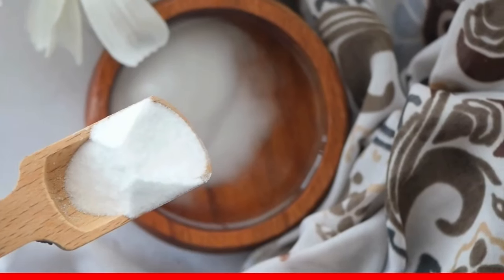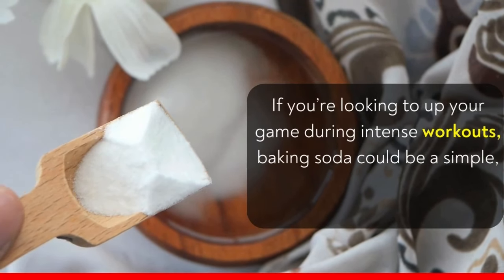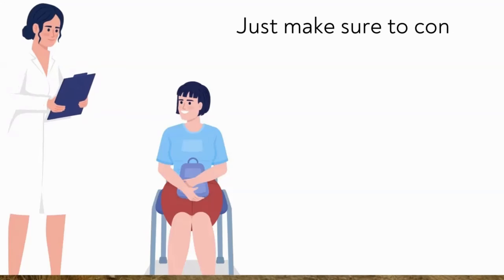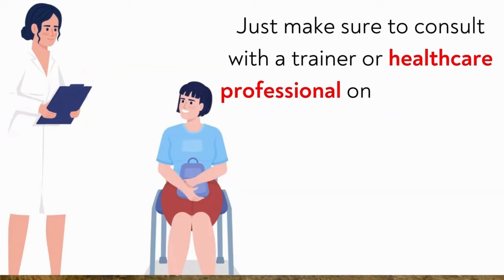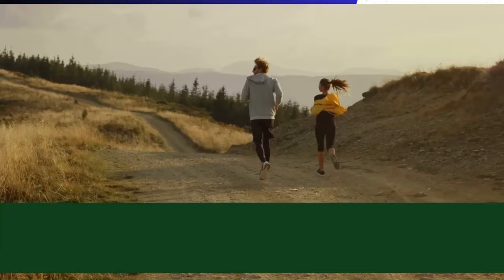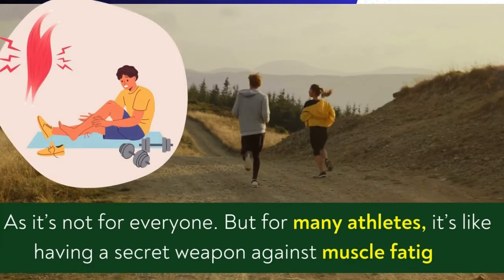If you're looking to up your game during intense workouts, baking soda could be a simple, inexpensive way to boost endurance. Just make sure to consult with a trainer or healthcare professional on the best way to incorporate it into your routine, as it's not for everyone. But for many athletes, it's like having a secret weapon against muscle fatigue.